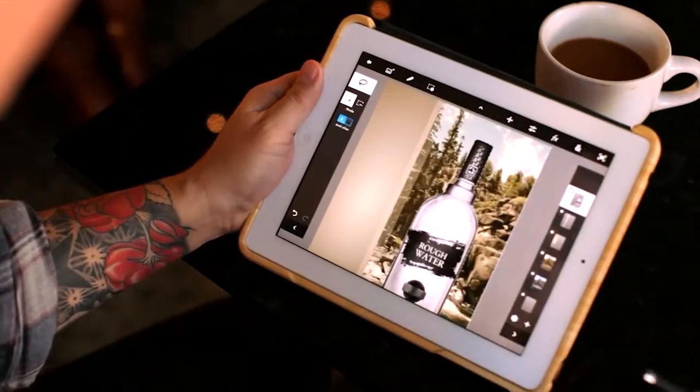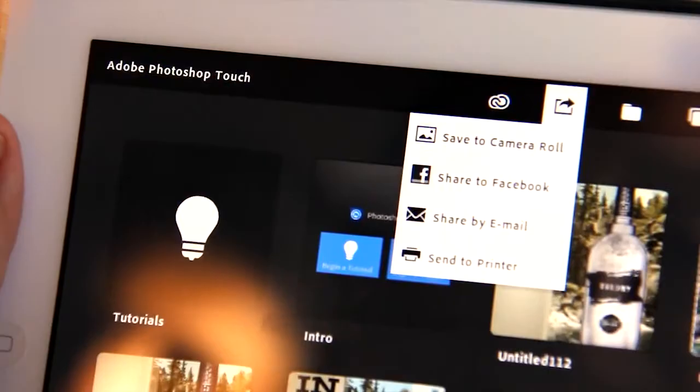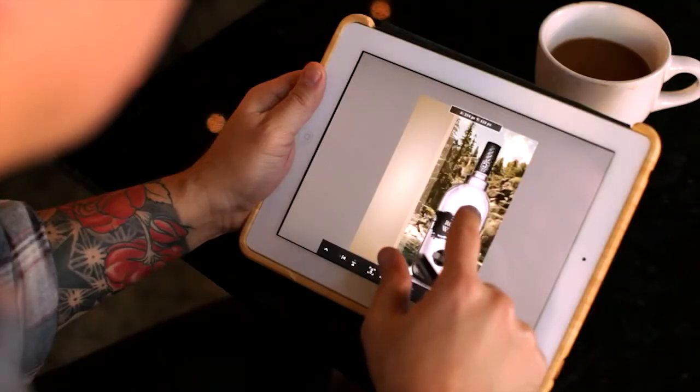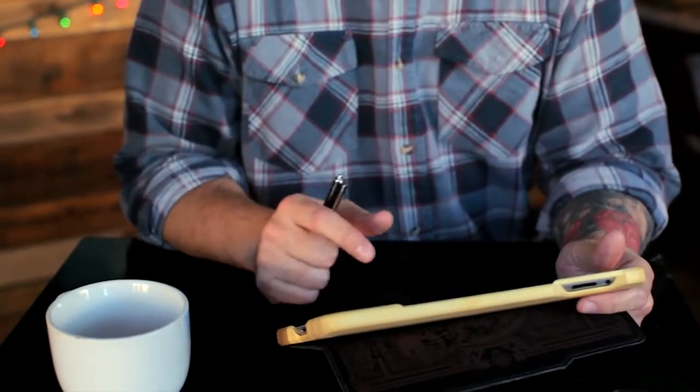I can save it and I can send it to a client via email, or I can put it on the Creative Cloud for other people I'm collaborating with. I think working on a mobile device on a tablet has definitely brought a lot more play into what I do.